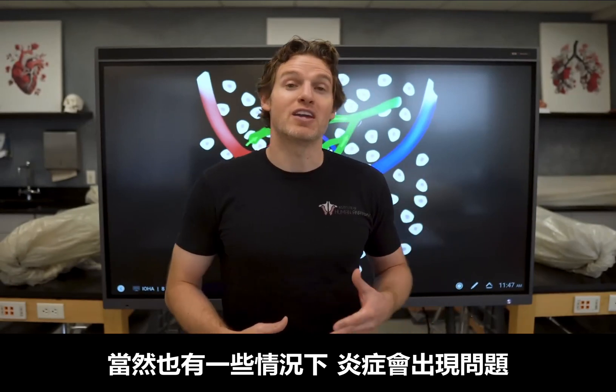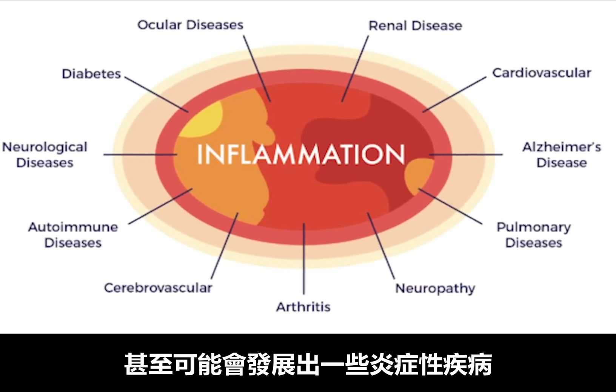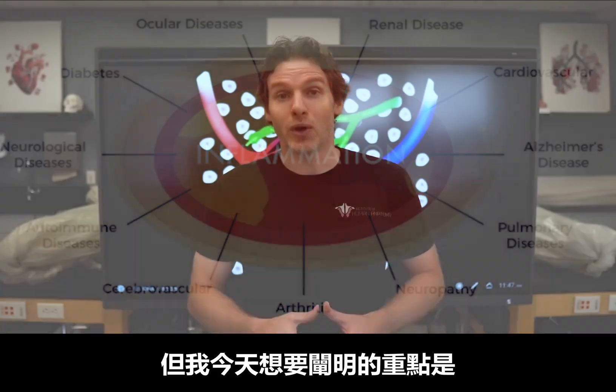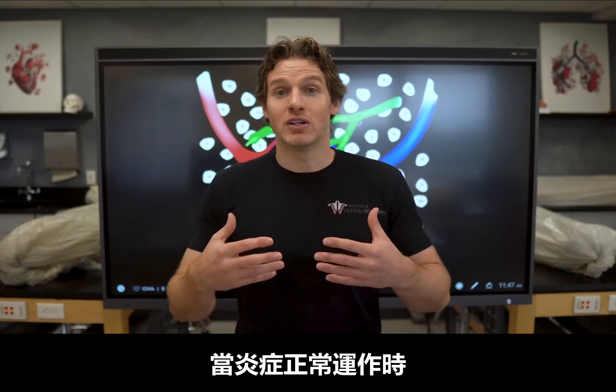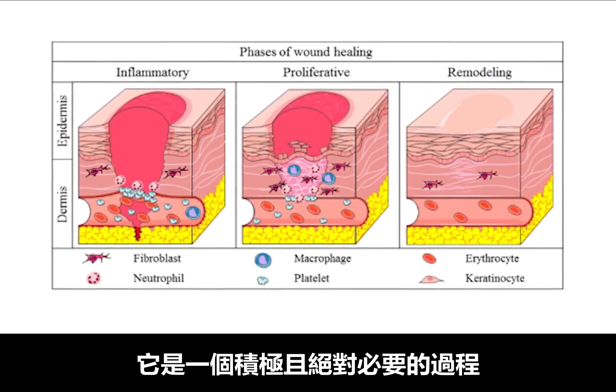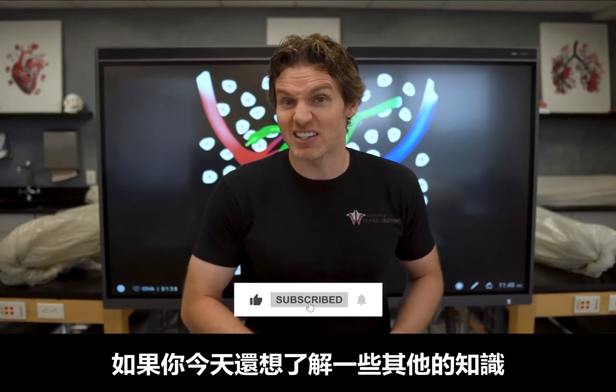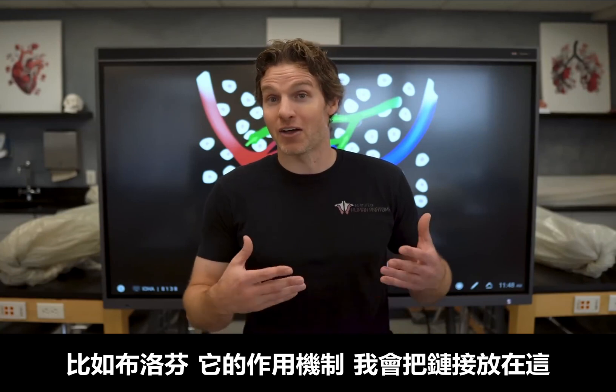There obviously are situations where inflammation can go wrong, where it can stagnate and potentially become chronic, and there are specific inflammatory conditions that people can develop. But what was really hoped to be illustrated today is that when working properly, inflammation is a good and absolutely necessary process. Later we can apply this information to future videos about chronic inflammation and inflammatory conditions. If you want to learn more today, like about a common anti-inflammatory drug such as ibuprofen and how that works, that video is linked here, as well as the link to the recent lymphatic system video. Thanks for supporting the channel, and I'll see you in the next video.